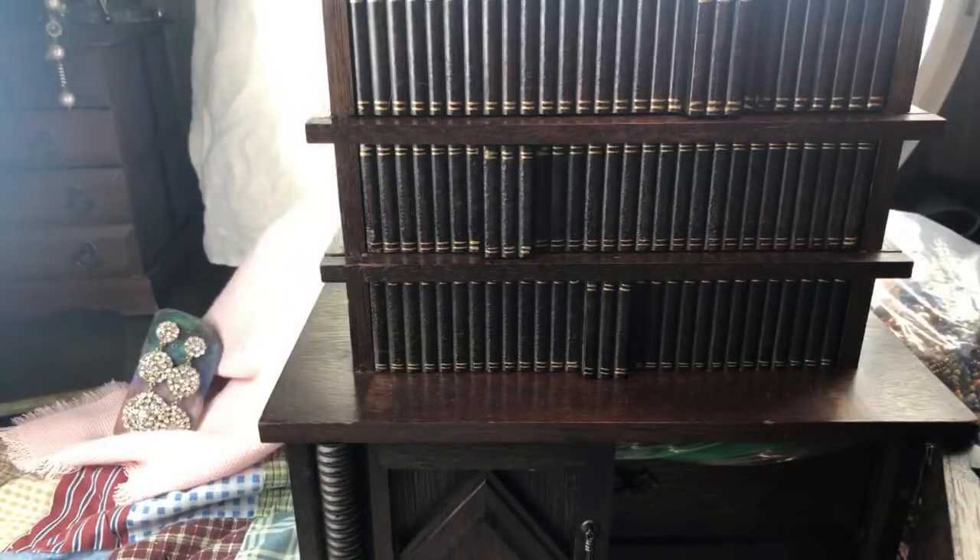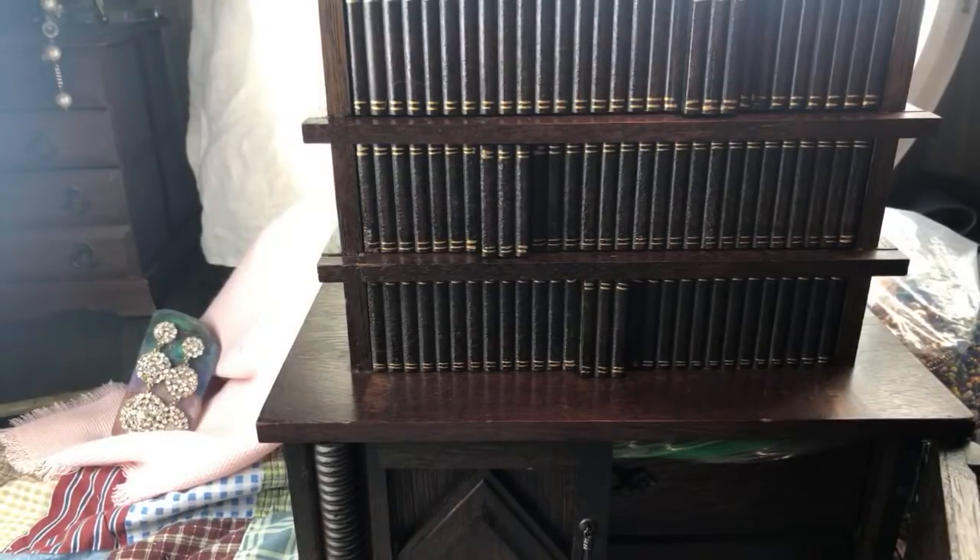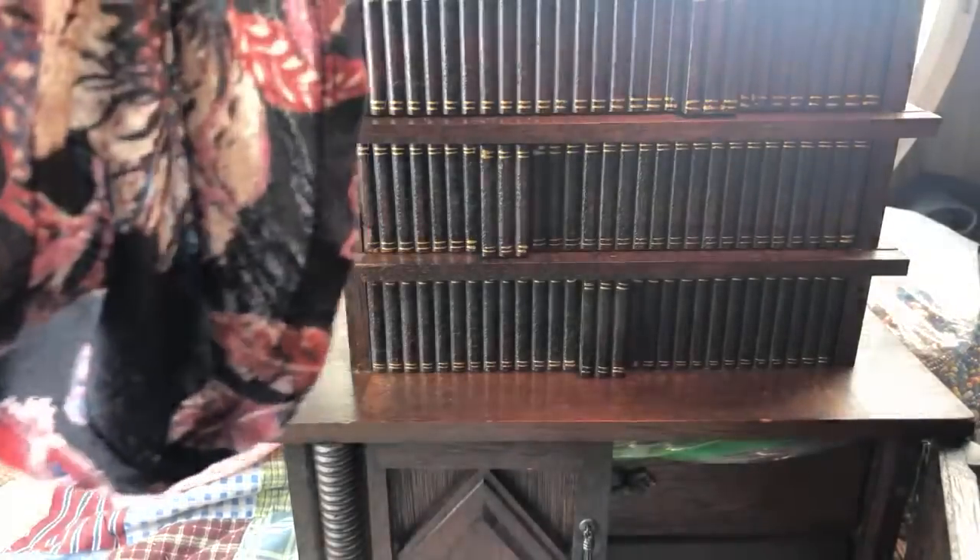Hey guys, welcome back to a jewelry unboxing — literally a jewelry box. We're going to look inside this wonderful jewelry box that I got as a present, a thoughtful gift from Don Maserati, who also does content here. We're mutual subscribers and she's been a subscriber of mine since probably the day I started. She used to do a lot of live thrift hauls over in her neck of the woods in California — Sacramento, I believe.